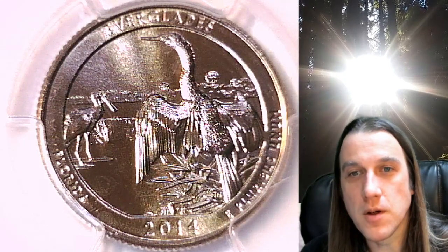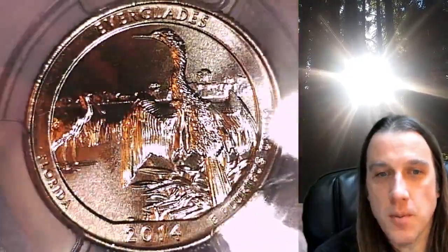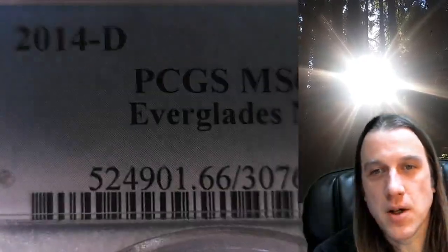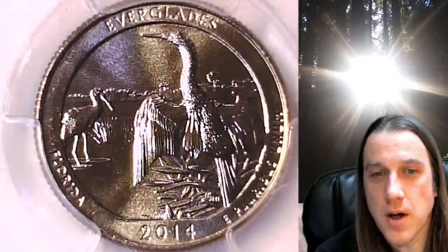Welcome to Time Traveler's Coin Exchange. The next coin we're going to look at is a 2014 D Washington National Park quarter. This one is a business strike quarter from the Denver Mint. It has been graded by PCGS at Mint State 66. It features the Everglades National Park in Florida.